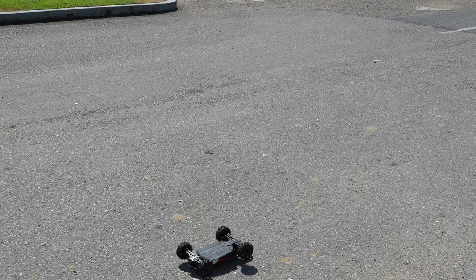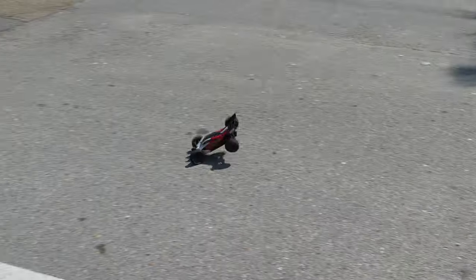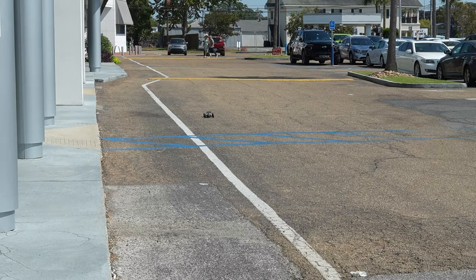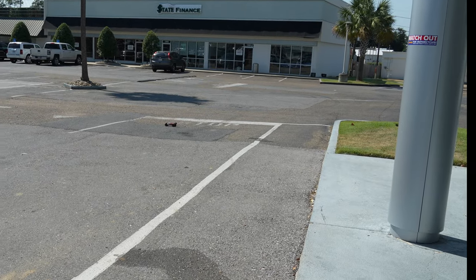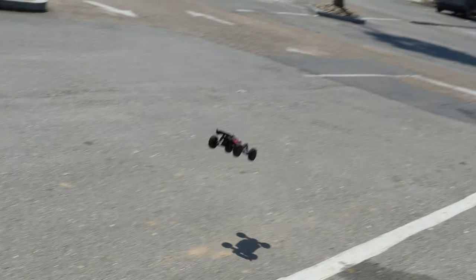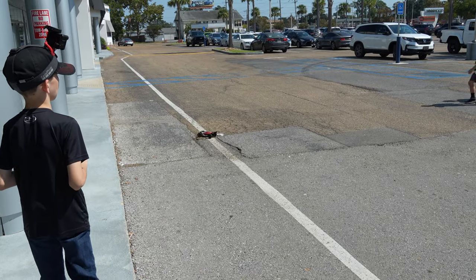You almost had it. That was an awesome jump. Oh, saved it!